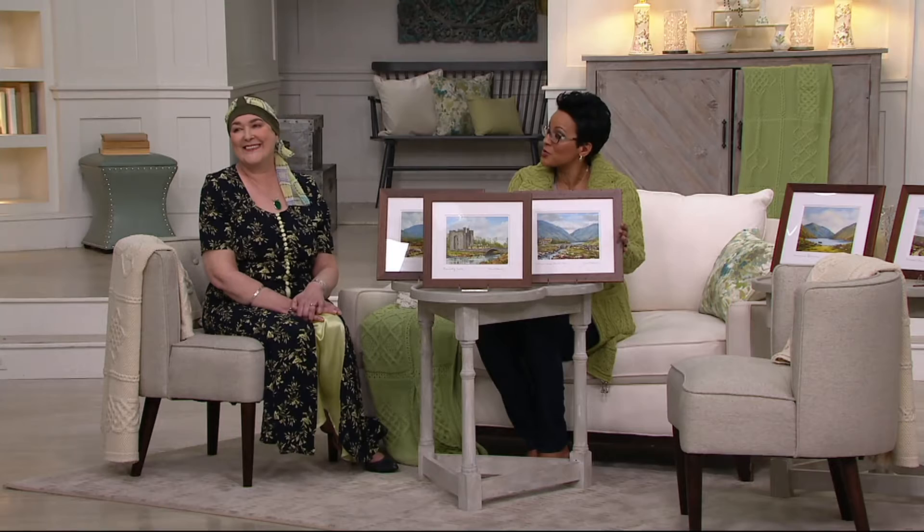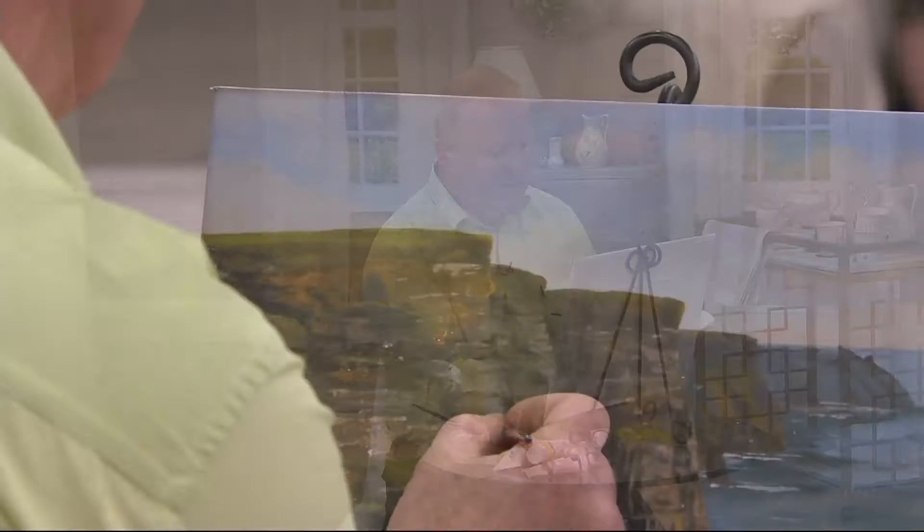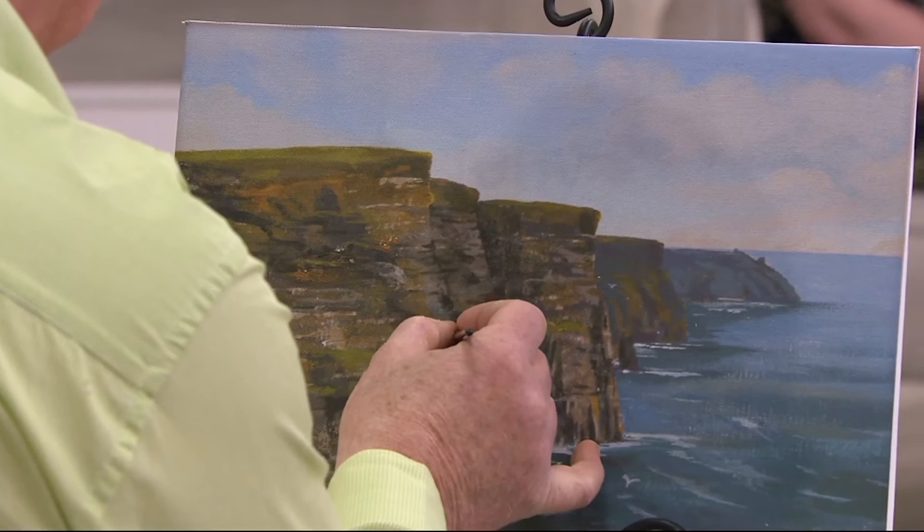We're going to take a shot of Tim because he's actually in the studio. Would you like to introduce your husband? I would be absolutely honored to introduce my beautiful husband, Tim. He's sitting there and he's painting. He's painting the Cliffs of Moher, actually, which are the highest cliffs on the West Coast of Ireland — the highest cliffs in Europe.